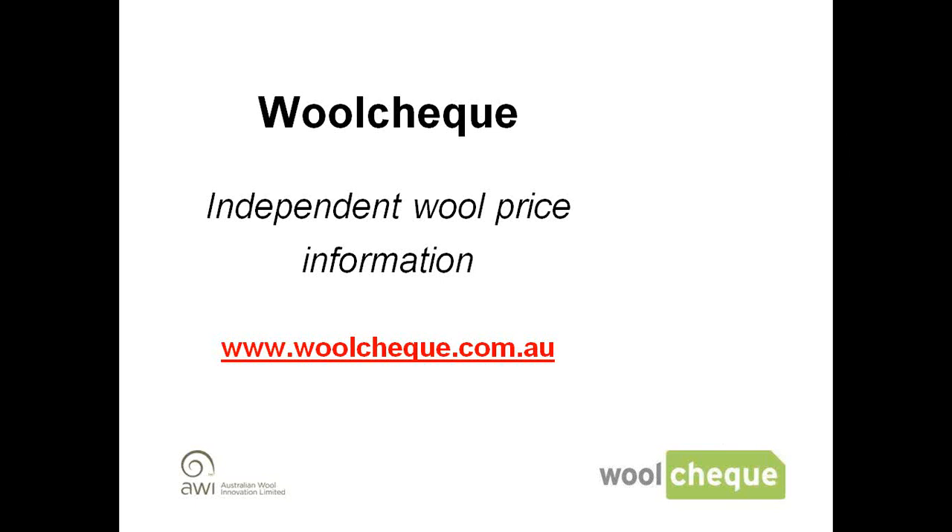Thank you, Nicole, and welcome everybody to the presentation this afternoon on using WoolCheck. I'd like to open the session today with a bit of background about WoolCheck. WoolCheck is a joint initiative with the Australian Wool Exchange and Australian Wool Innovation. WoolCheck was born from a request from Australian Wool Innovation, AWI, back in 2006.